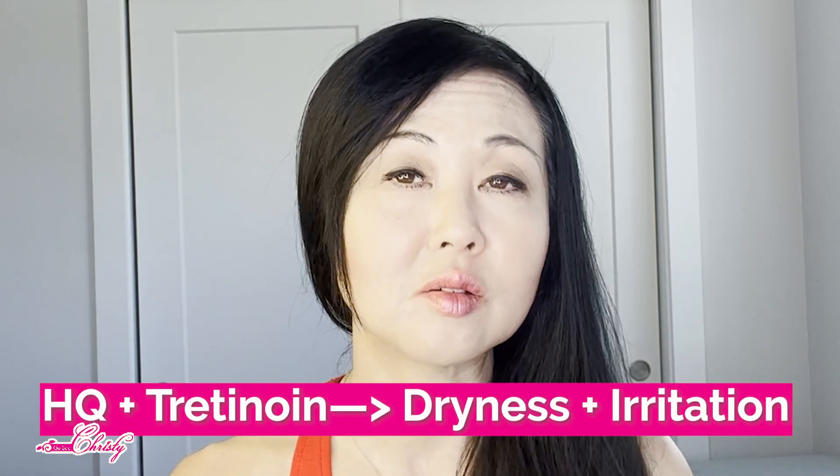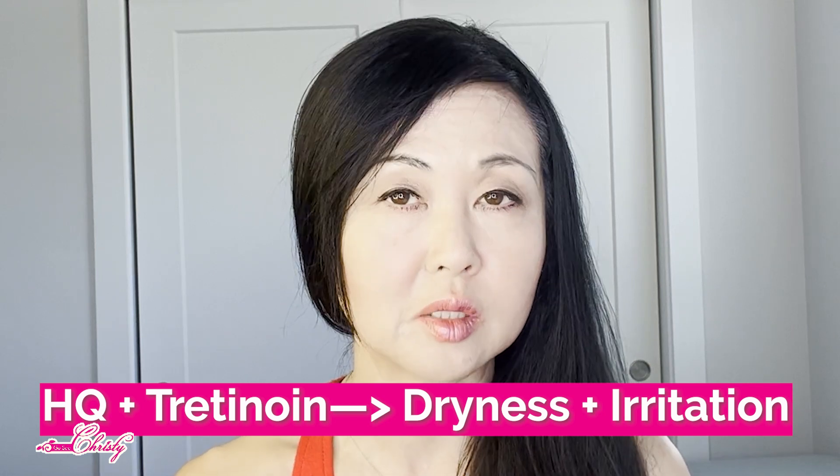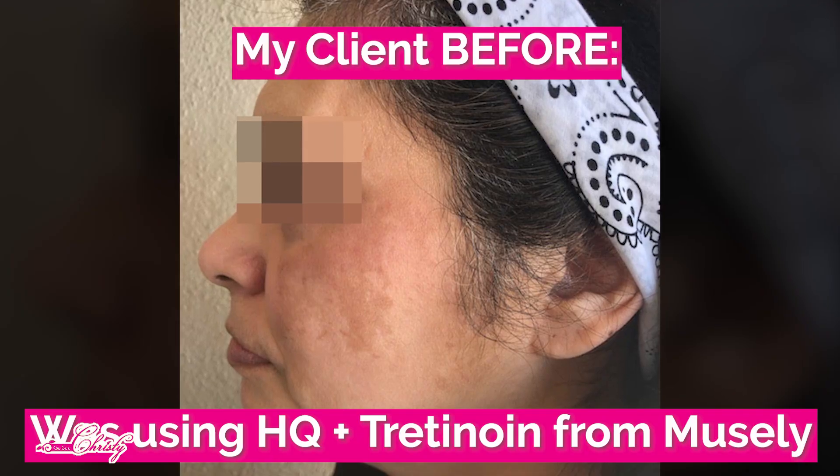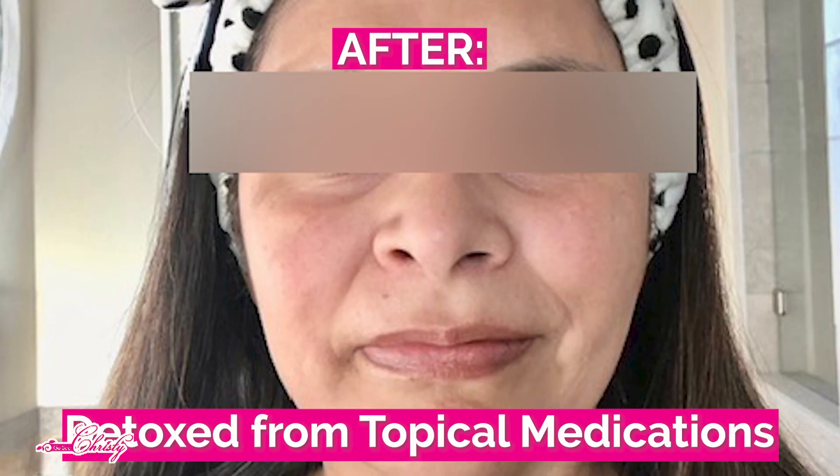The second reason is that a lot of times the hydroquinone product is combined with tretinoin and even hydrocortisone. It can actually increase the inflammation and dryness of the pigmentation. So a lot of times it is common that the pigmentation actually starts to appear darker when you start to use hydroquinone, especially in the summertime. You do have to take breaks when using hydroquinone, and over time the pigmentation can actually become more treatment-resistant. That's another reason why I don't recommend it.